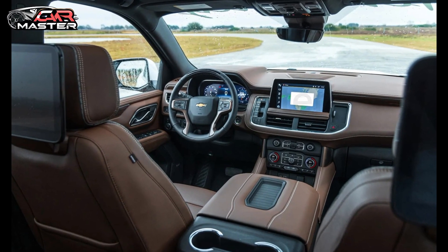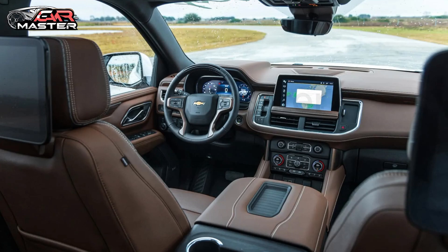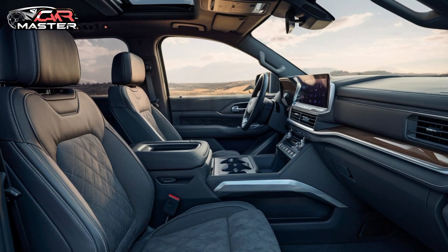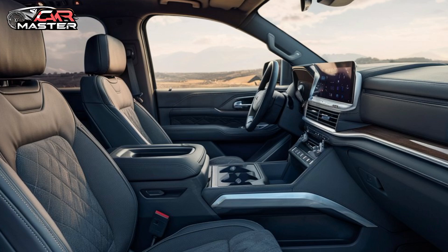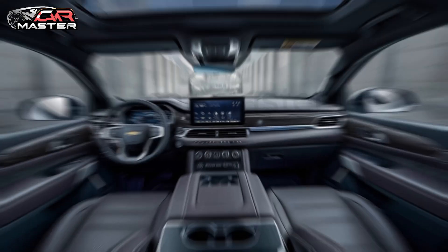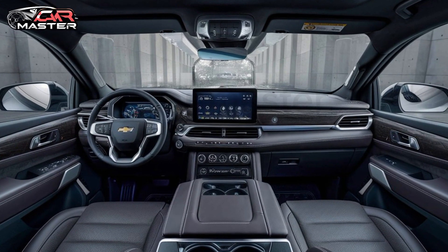Step inside the Suburban's expansive interior, where luxury meets practicality. Premium materials, cutting-edge technology, and best-in-class legroom ensure every journey is a first-class experience.